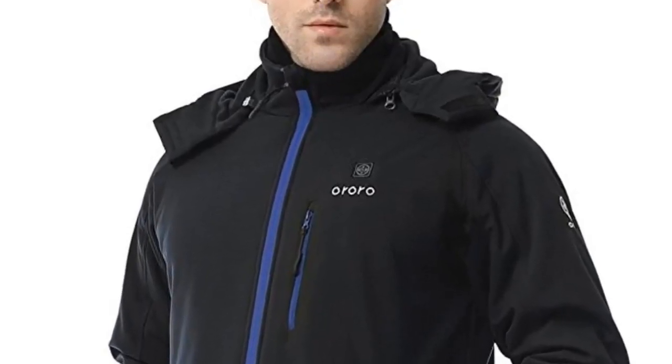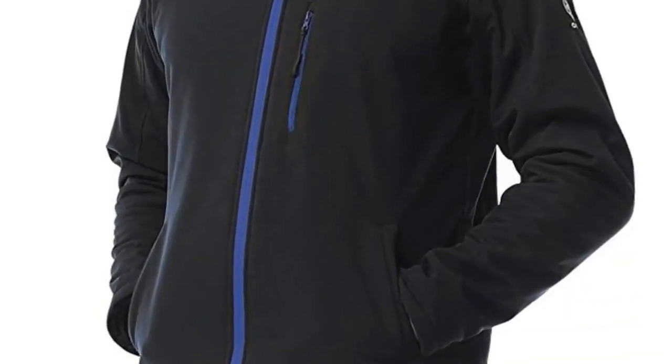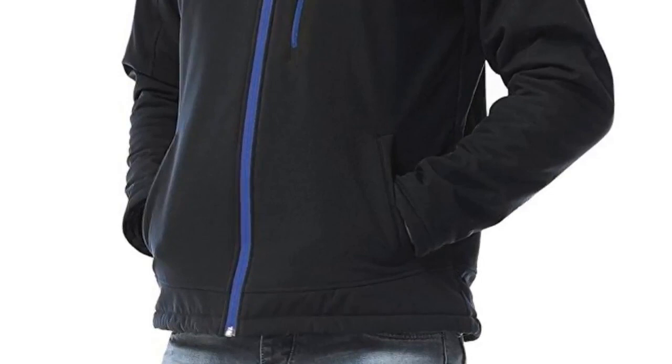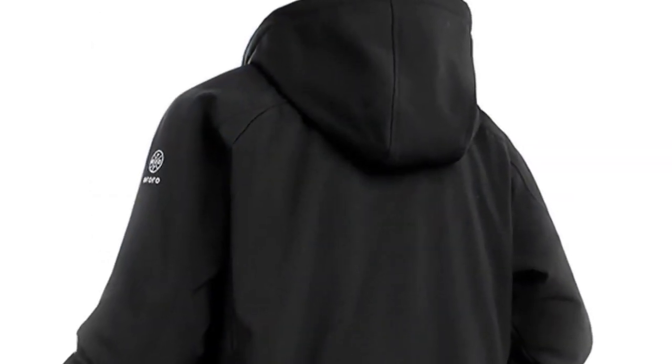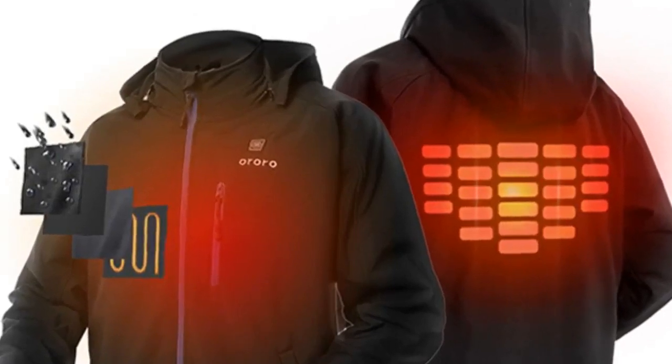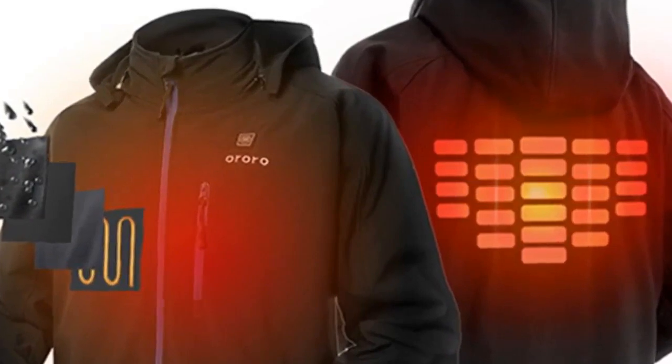Aurora Electric Heated Jacket with Detachable Hood could be worn in all seasons — on cool fall nights, through the freezing winter, and in the mild springtime months. Battery works up to 8 hours. Carbon fiber heating elements on the left and right chest and mid-back. It's waterproof and windproof.